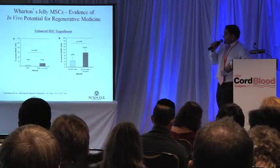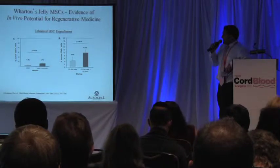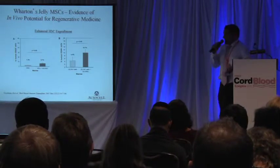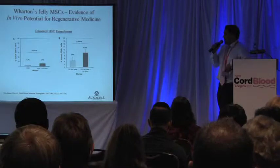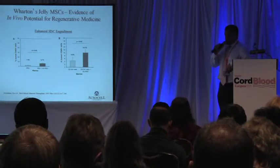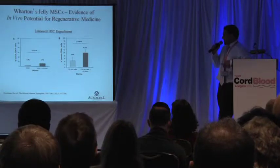Other groups have also performed similar studies. Friedman et al. performed these studies back in 2007 using ex vivo expanded mesenchymal stem cells from the Wharton's jelly. They showed that when they transplanted one million mononuclear cells of human cord blood along with one million Wharton's jelly MSCs, they achieved a higher level of engraftment.